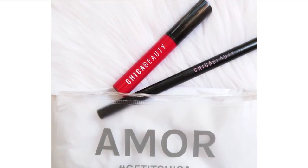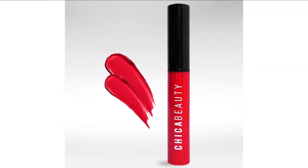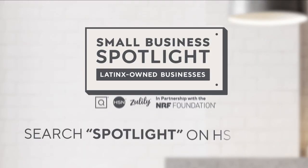Hear their unique stories of inspiration and innovation, and discover exciting products you'll love to shop. Learn more and shop these Hispanic and Latinx owned businesses right here on hsn.com and qvc.com.